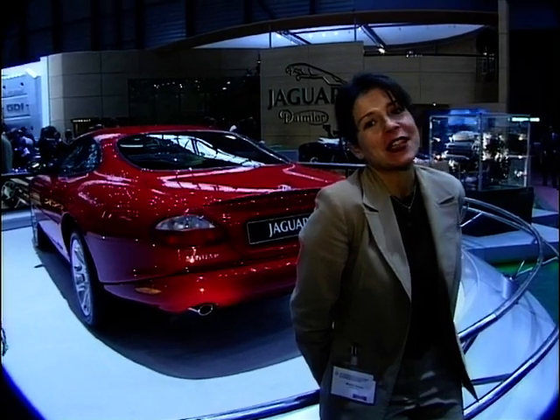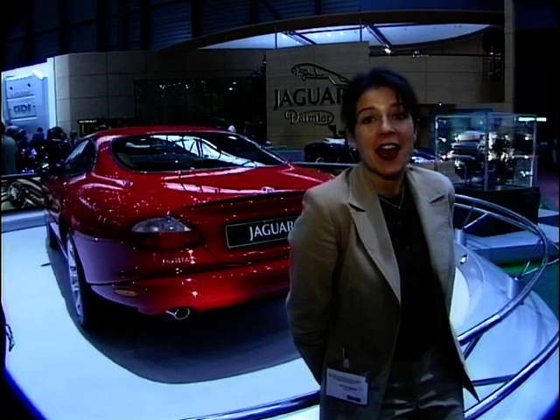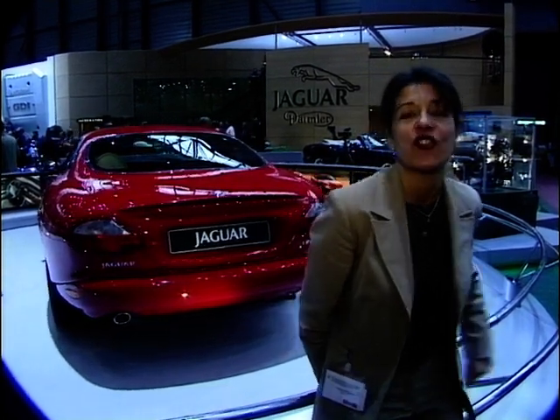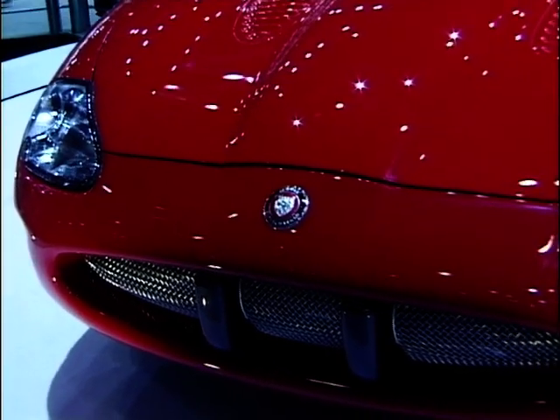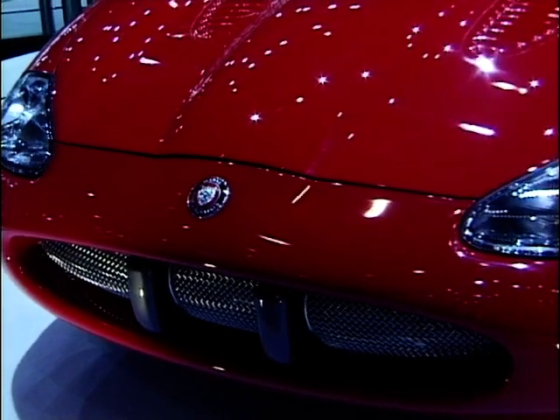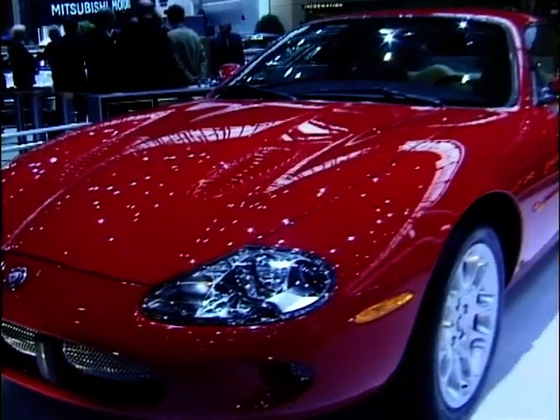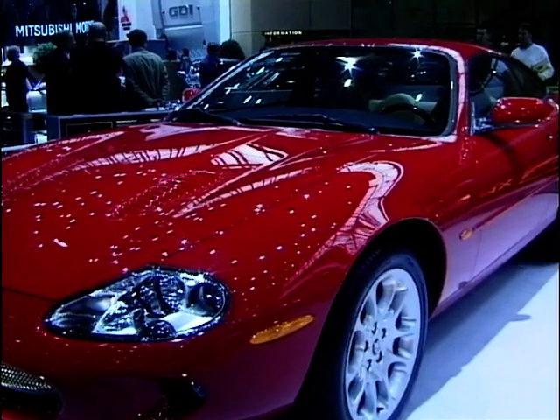The Brits aren't doing too bad for themselves here, with the XKR — the fastest accelerating Jag ever — taking centre stage on the Jaguar stand. Powered by a 370 brake horsepower 4-litre V8, it rockets to 60 in 5.2 seconds and has a top speed limited to 155 miles per hour.